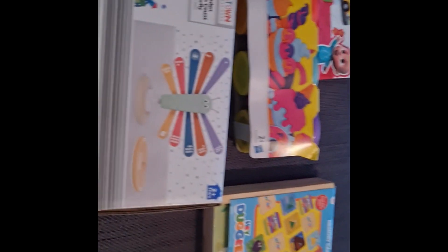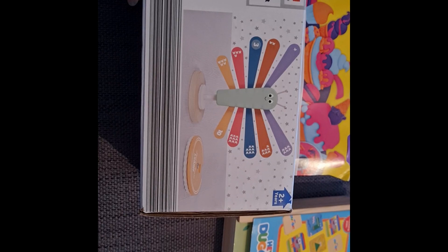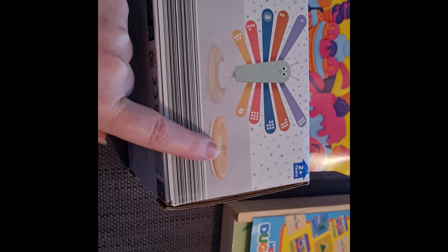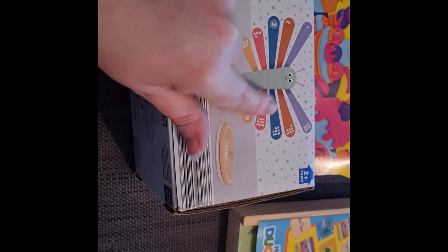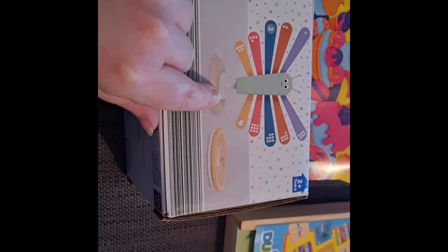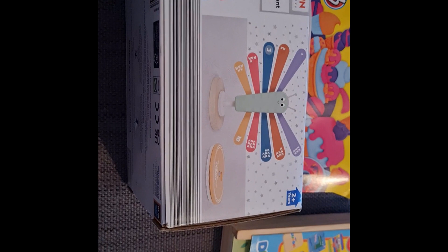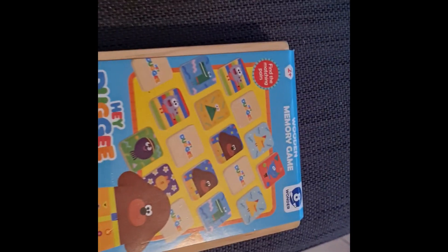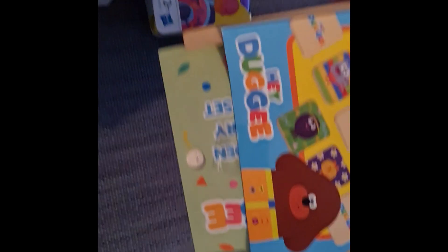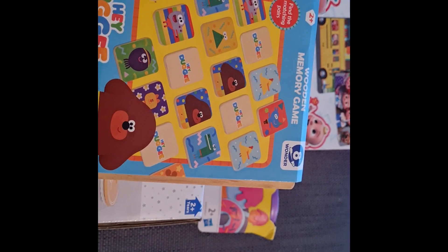I got this the other day from Aldi — it was the last one left at £1.99 in the sale. You spin the wheel, which is actually quite hard to spin, and then find the number and pop it onto the wooden frame to make a butterfly — you just slot it in. I thought it would be quite good for her. Also from a charity shop for £2 — I just need to fix the tape a little bit — it's a wooden memory game.